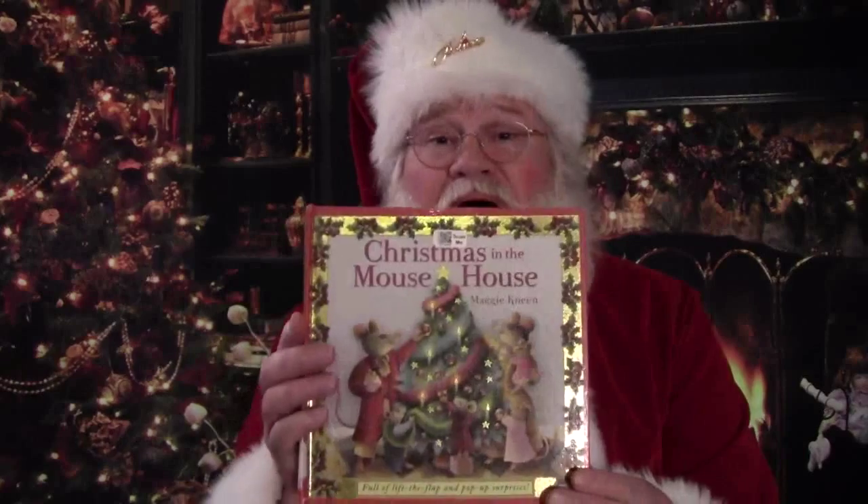Oh, hello there. I have a book for you today called Christmas in the Mouse House. Now this is a particular book where some of the different pages pop up, and not only do they pop out but some of the pictures — like on the doors and the windows — actually pull open so you can see what's inside.